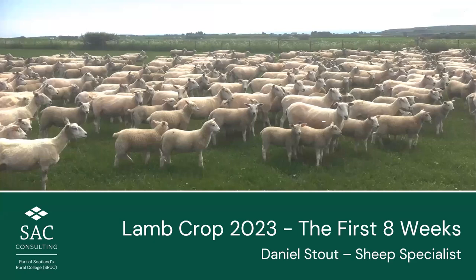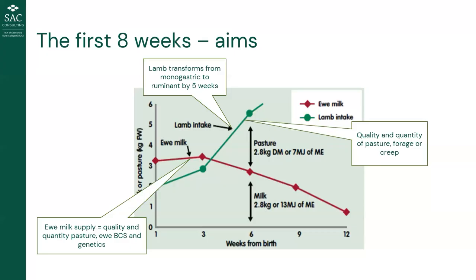Thank you, Kirsten. Tonight is about maximizing lamb performance in the first eight weeks of the lamb's life — a time of major change in dietary requirements and how it metabolizes food. Our ultimate aim is to grow lambs as big as possible. Industry targets sit at about 20 kilograms liveweight at eight weeks, which is achievable in twins, and if we can get over 300 grams a day to eight weeks, we're well in excess of that target.